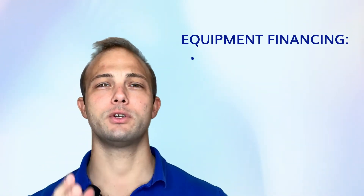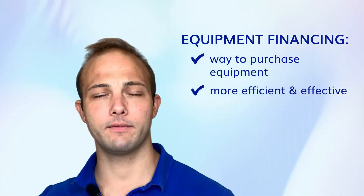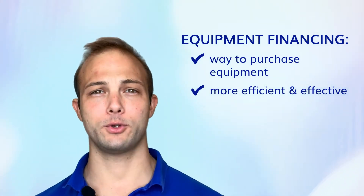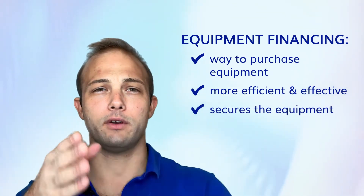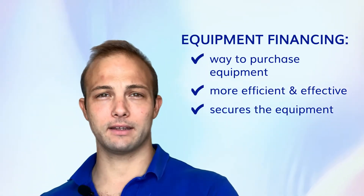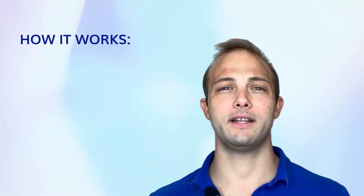What is equipment financing? We get asked this question all the time. Equipment financing is just a way to purchase equipment that's a little bit more efficient and effective than getting a loan, working capital, or using a line of credit. It secures the equipment, meaning if for whatever reason you were to default or miss a couple of payments, they would collect the equipment that was purchased.